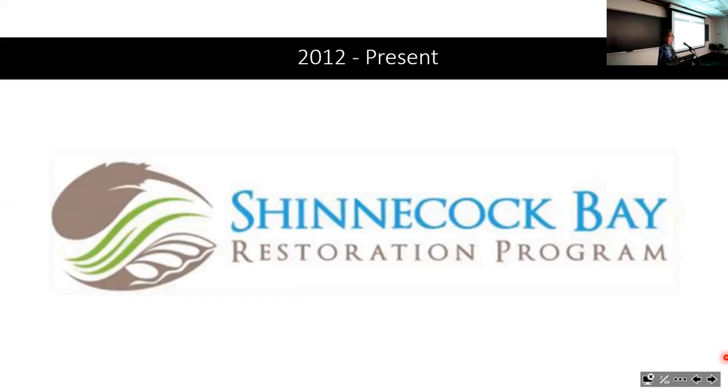A lot of the bad stuff had been documented by colleagues who had been here a long time. We put our heads together and said it's time to go from documenting the problem to seeing if we can actually fix it. We tried for a few years to raise substantial money to start a restoration program, and in 2012 we were blessed with a major grant that enabled us to start the Shinnecock Bay Restoration Program.